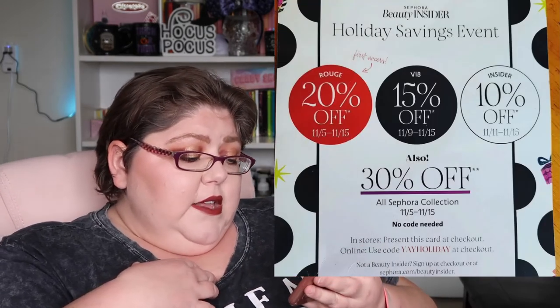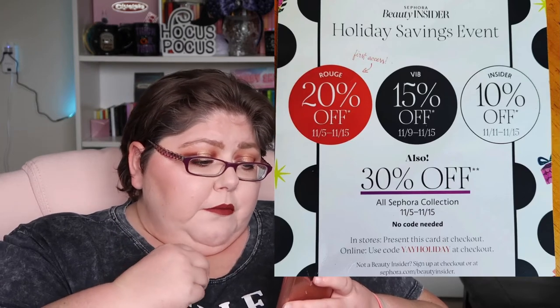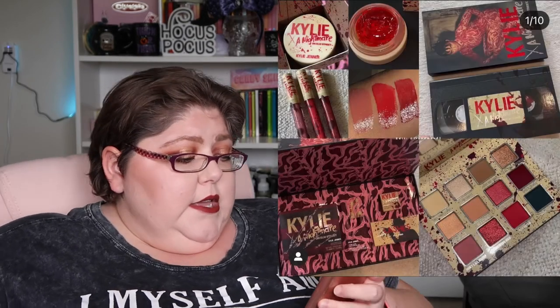It looks like Sephora has finally released their Holiday Savings Event for 2021 — it's going to be November 5th through November 15th. It depends on whether you're Insider, VIB, or Rouge. I'm VIB so I don't get access until the 9th or 11th. I bought from there last year, but I'm taking a break from Sephora this holiday season.